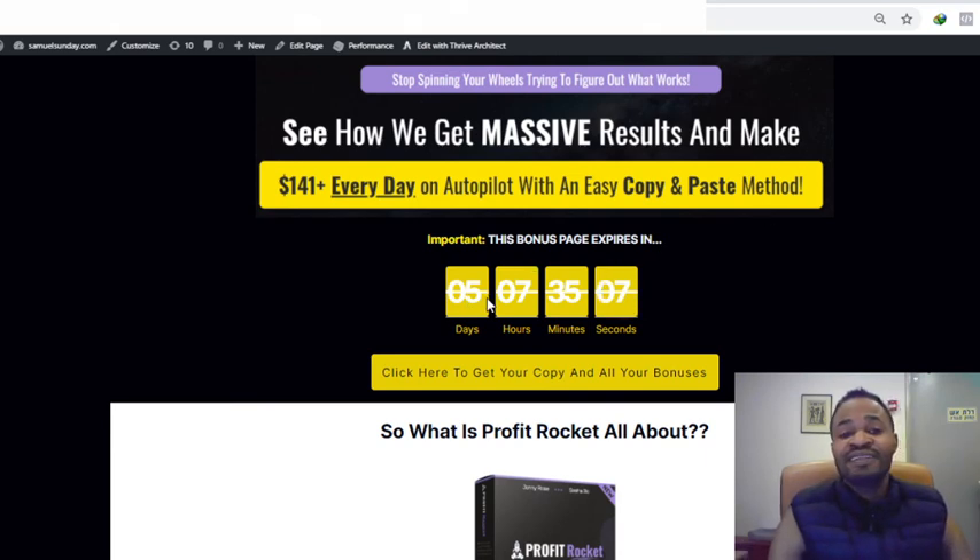There's a countdown timer on my bonus page — immediately this countdown timer hits zero, all of my bonuses will be wiped out, and this is something I don't want you to miss out on. So if this sounds interesting and you want to make thousands of dollars with Pinterest, come check this out because Profit Rocket is going to be going live on the 4th of December.